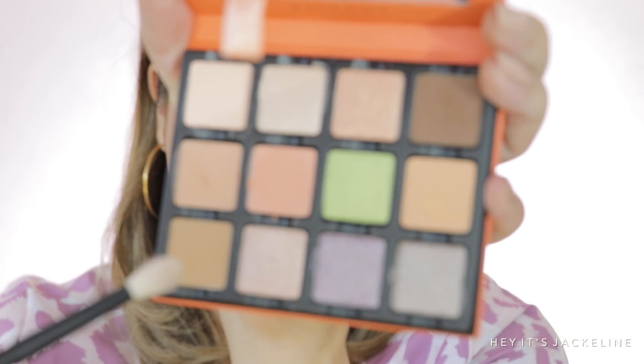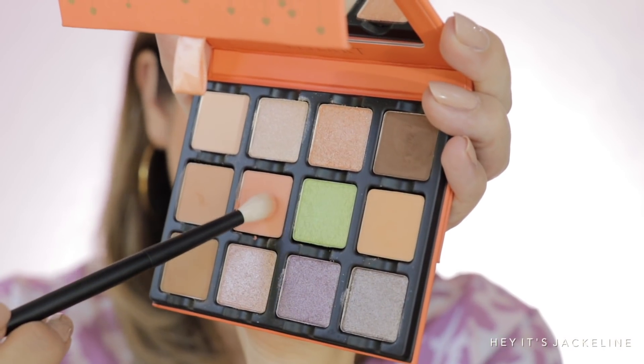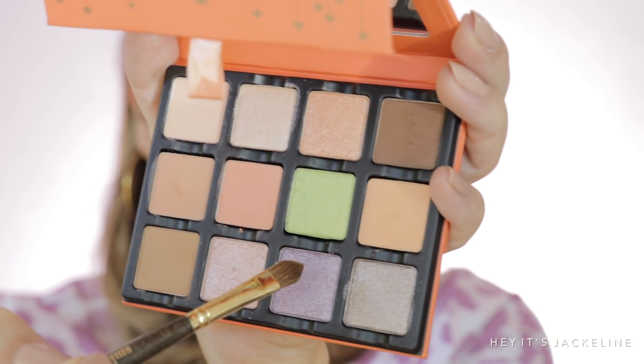Next I'm using my Real Techniques number 14 brush with the shade Arrow. This eyeshadow is very softly pressed so it's kicking up some powder. Then with my Real Techniques number 13 brush I'm taking a beautiful coral shade into the crease. Then with my Real Techniques 253 brush and the shade Amour, I'm applying from the inner portion to the outer third.